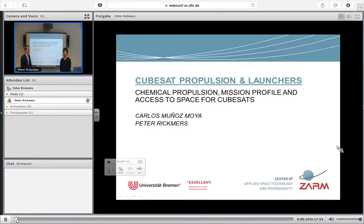Good morning from Bremen in the ZARM Institute. This is my colleague Dr. Peter Griezmann, an expert in hybrid propulsion, and I'm Carlos Muñoz Moya, and I work normally with monopropellants and liquid propulsion.